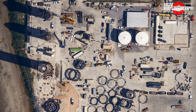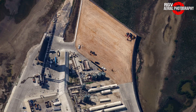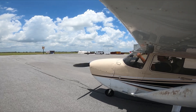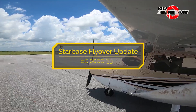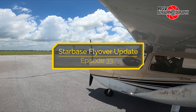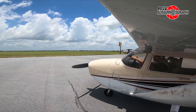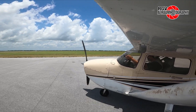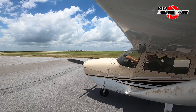A flame trench taking shape at Massey's, new tanks for Sanchez, office building footings at the build site, and a parking lot destroyed at the launch site. Welcome and thanks for stopping by for this week's Starbase Flyover Update episode 33, brought to you by ArchV Aerial Photography. I'm Geoff Faye, and I'll be your guide today as we check out the progress at SpaceX's facilities located at Starbase, Texas. The weather is wonderful, so sit back and enjoy the views from 10,500 feet.